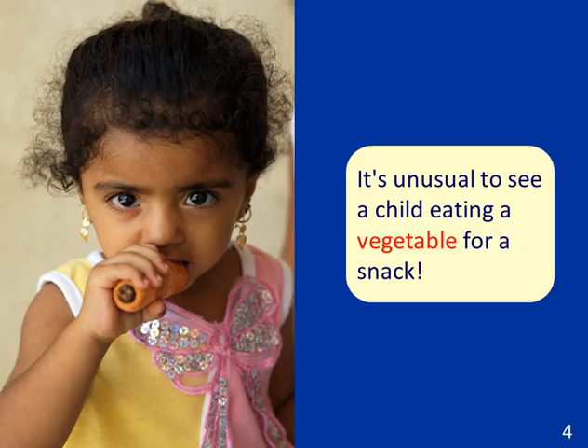Here's an example. In the picture we see a little girl eating a carrot. The sentence reads: it's unusual to see a child eating a vegetable for a snack.